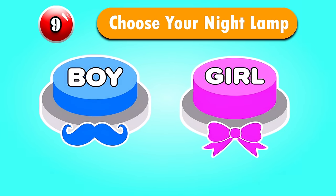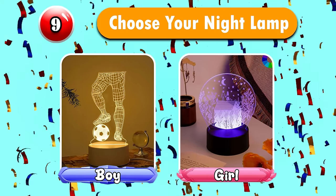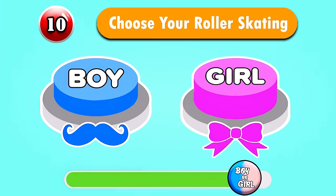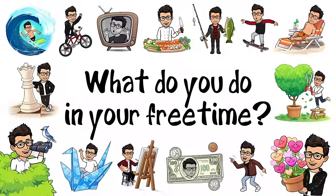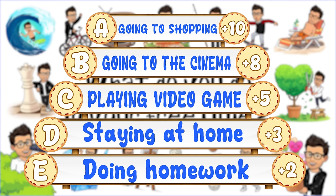Question 9 — Choose your night lamp. Question 10 — Choose your roller skating. How many scores do you get?